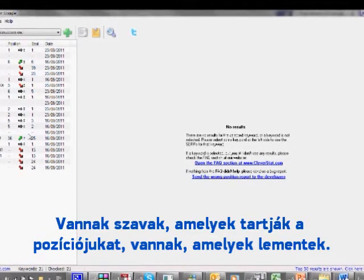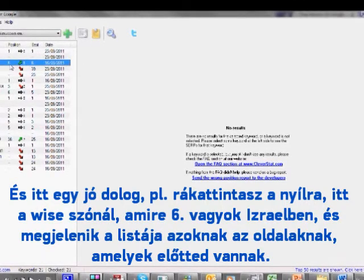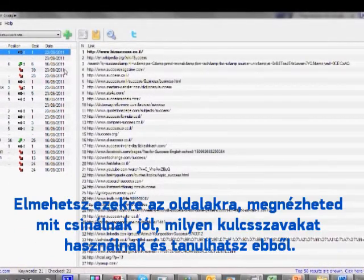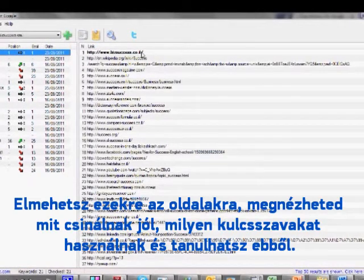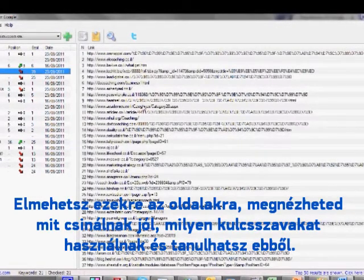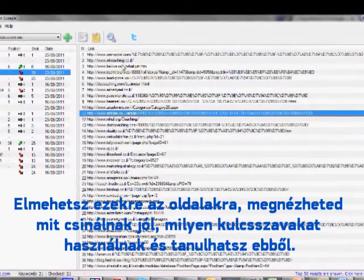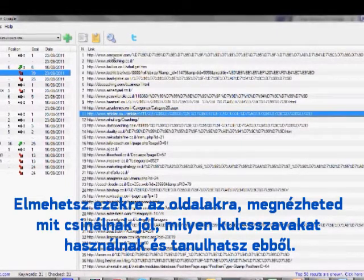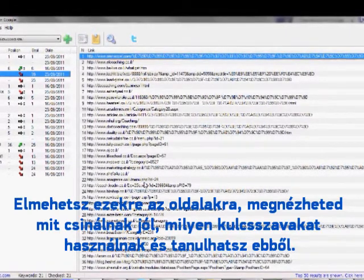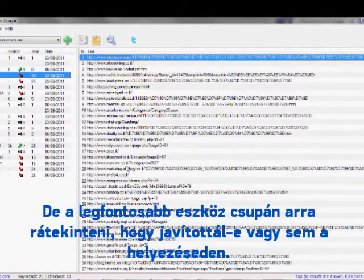Some words go down, some go up. For instance, I'm number six in Israel for 'wise.' When you click on a keyword, you can see all the other websites ranked for it — if I'm number one you'll see my site at the top, but if I'm number 25 or so, you'll see my website further down along with all the other sites, and you can see why they are positioned the way they are. You can visit those websites, see what they're doing well, which keywords they promote, and learn from them.